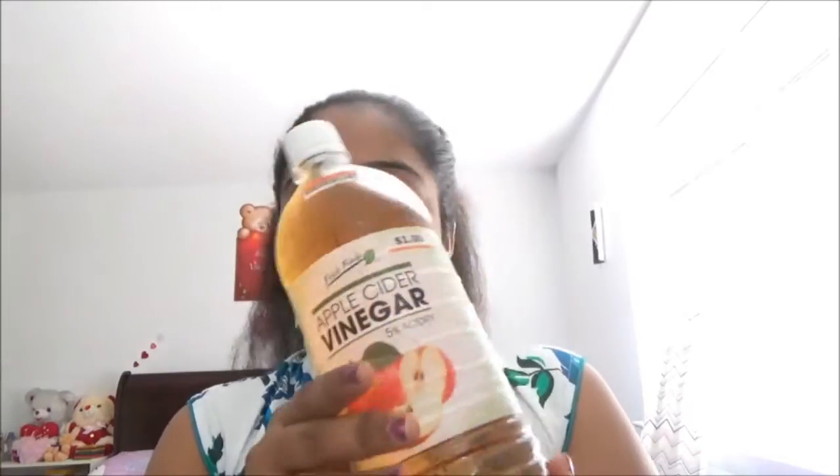This is apple cider vinegar — it is absolutely perfect for your skin and for your hair, and it has a lot of benefits. I will show you in my upcoming videos what the benefits are. It is so refreshing for your skin and for hair growth, and it is absolutely detoxifying for dandruff and hair loss. When you are having hair or skin issues, this is absolutely perfect.